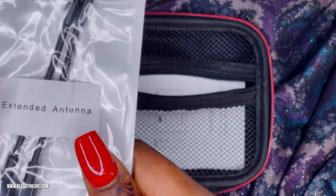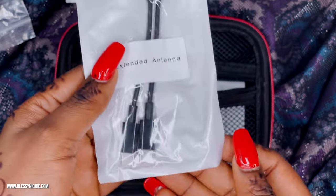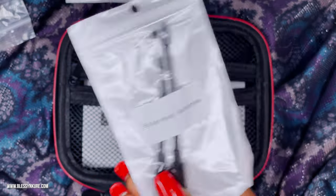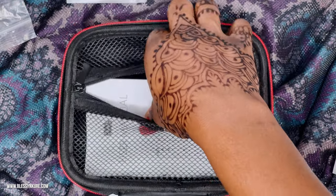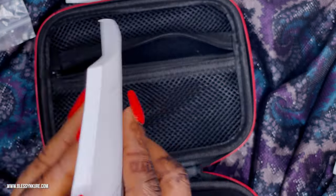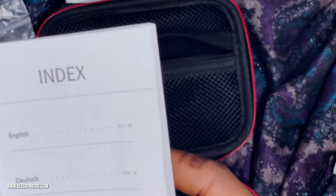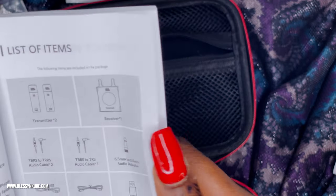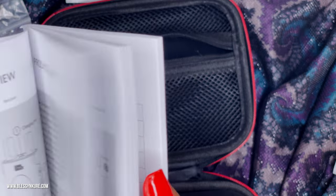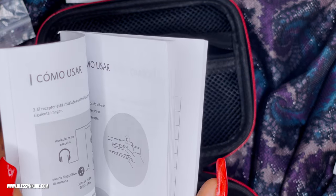Next we have the extended antenna. This extended antenna boosts the distance from which it can receive signal. It's flexible, which is good so it doesn't break off. Last but not least, we have the user manual — it's quite weighty. It's in five languages: English, Dutch, Spanish, Japanese, and Chinese, with the full list of items and details in each language.